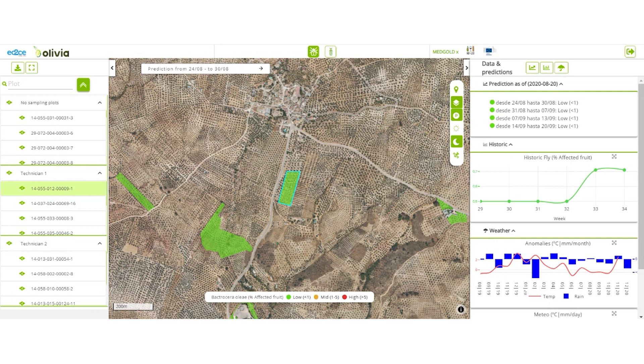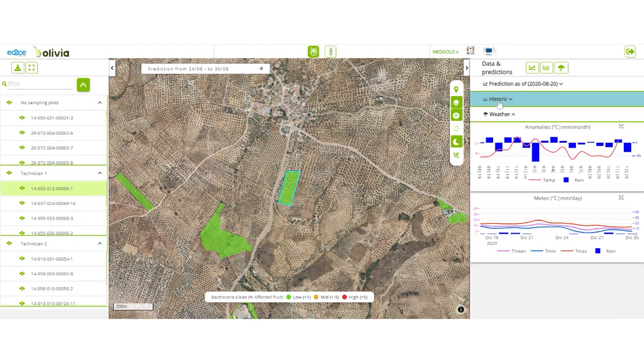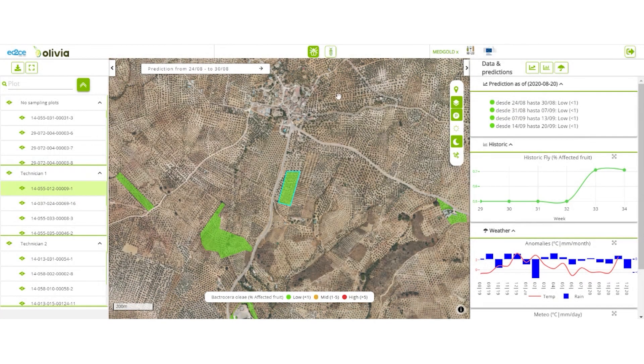In this case, the risk level in your parcel is low for the next four weeks, so minimal or no pesticides are needed for good production. However, the percentage of affected fruit had been increasing in the past two weeks, which means that the predictions may show an increase in the risk levels beyond four weeks.